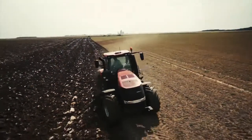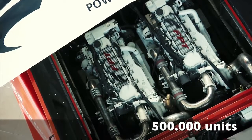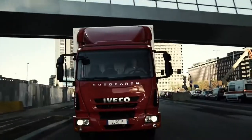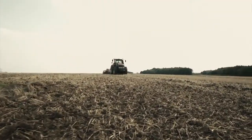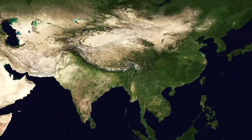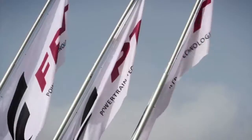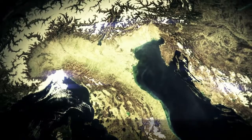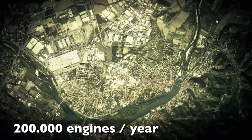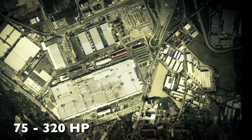Powering the future has been FPT Industrial's trademark for the last 10 years, with production of over 500,000 units. We are one of the largest industrial diesel engine manufacturers in the world. With over 1,400 people, the Turin engine factory can produce approximately 200,000 engines a year, available in 4.5 and 6.7 liter versions with power outputs between 75 and 320 horsepower.